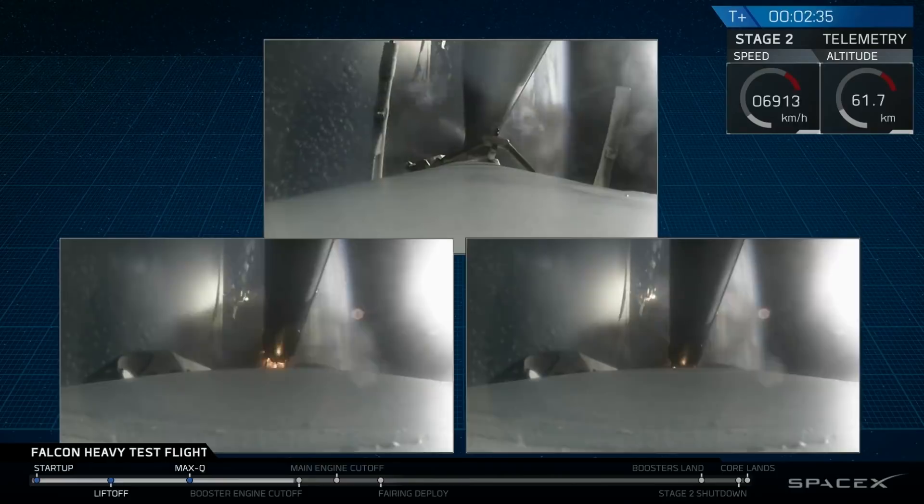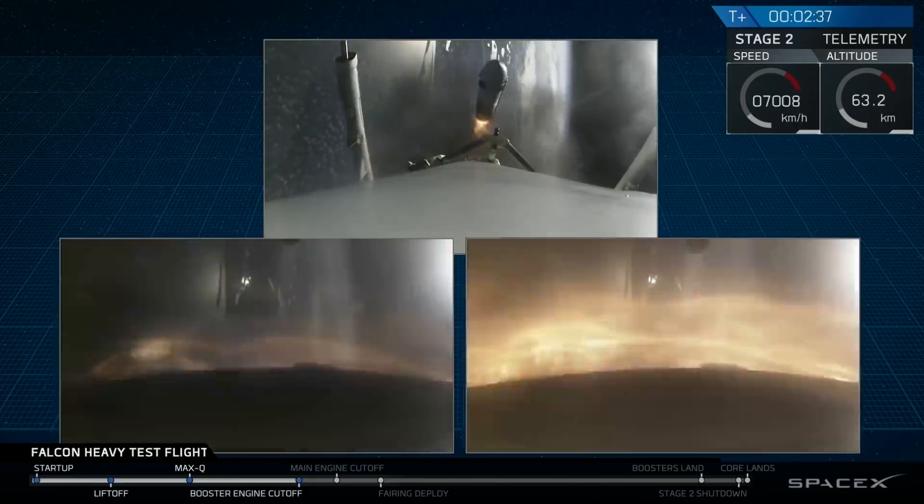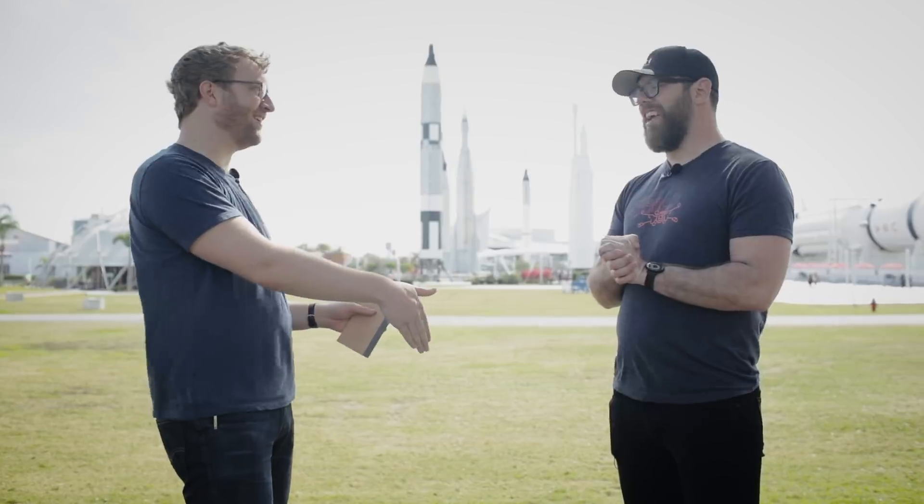The core booster missed the drone ship, but not by that far. Actually it's probably better that it didn't hit it directly, because it was going 300 miles an hour. Definitely could have been worse.